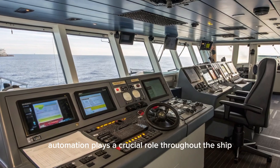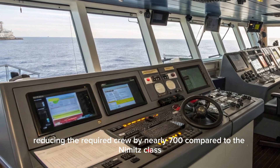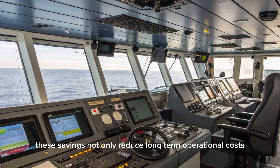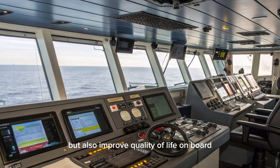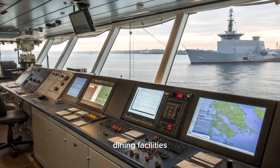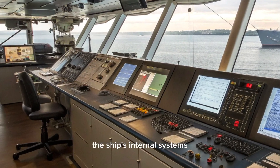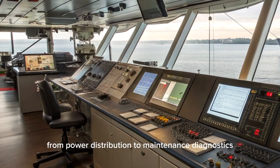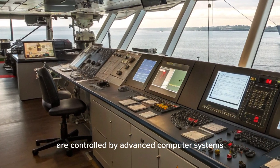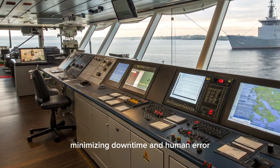Automation plays a crucial role throughout the ship, reducing the required crew by nearly 700 compared to the Nimitz-class. These savings not only reduce long-term operational costs but also improve quality of life on board. The ship features upgraded berthing areas, dining facilities, and recreational spaces designed with sailor well-being in mind. The ship's internal systems, from power distribution to maintenance diagnostics, are controlled by advanced computer systems that allow for streamlined operations and rapid problem solving, minimizing downtime and human error.